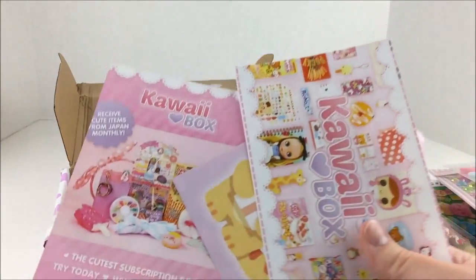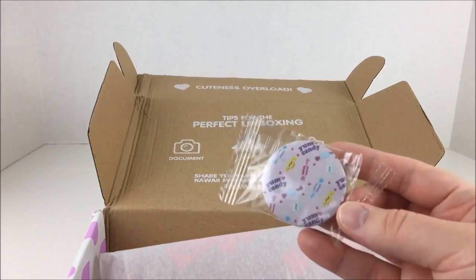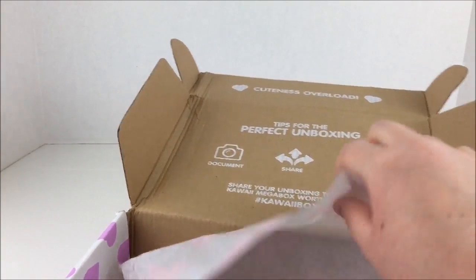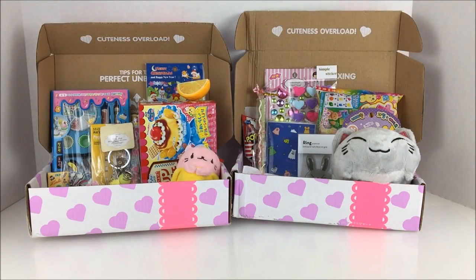There was actually one thing I missed in this box and it was this pin. It says 'Yum Candy' and it's got cute little candy pieces all over it. And at the bottom of the box on the paper it says 'See you again next month.' So that was everything I got inside of those two Kawaii boxes. I thought everything was very cute and very fun. I especially love the plushies - those were my favorite items. Let me know down in the comments which items were your favorite. Please be sure to leave a like on this video, comment down below, and subscribe to see more videos just like this one. Check out Kawaii boxes, link down in the description. Thank you so much for watching, bye!